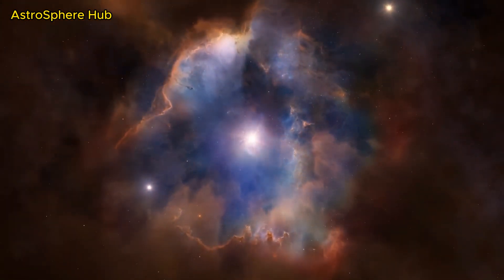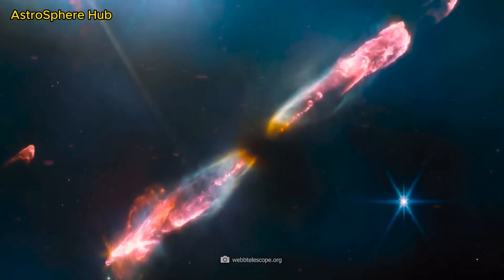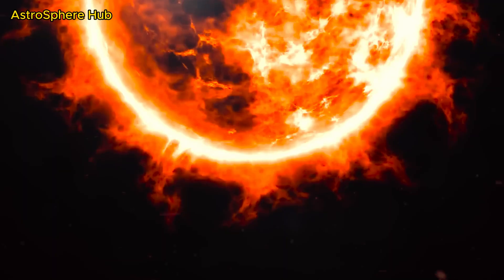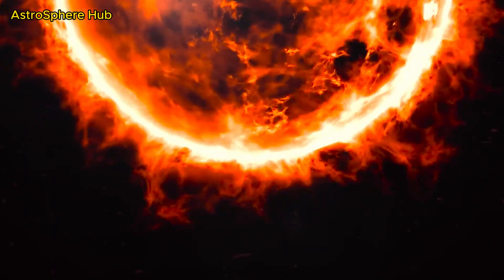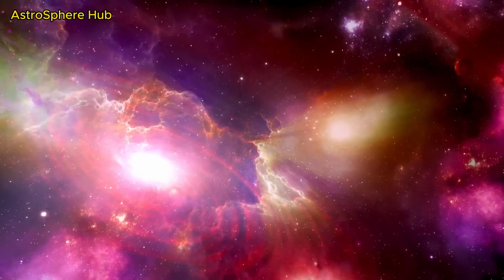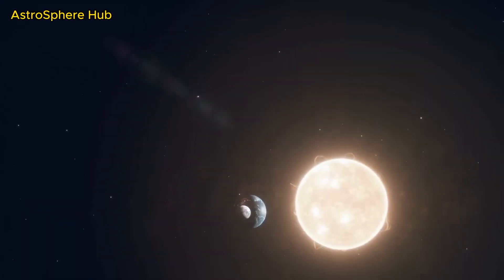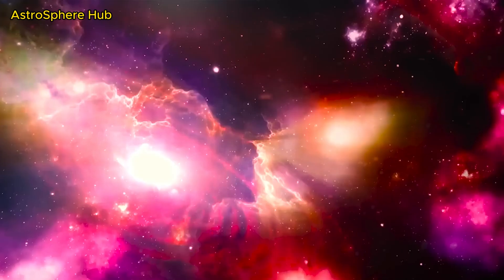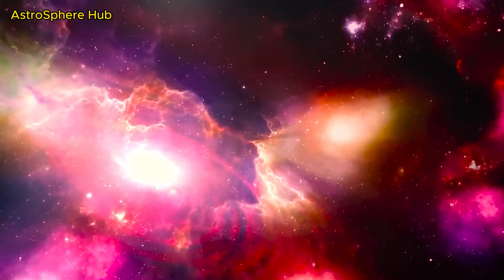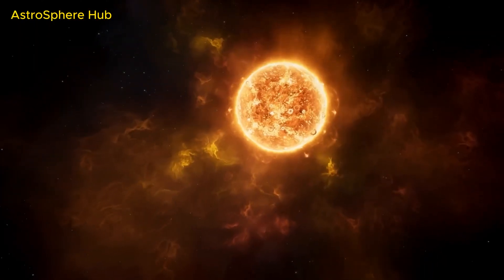Young stars like this one initially absorb more mass in their surroundings and grow significantly at the beginning of their lives. In later phases, however, stars shrink again. Our sun also loses mass, but to an extremely small extent. The sun's mass loss is mainly due to the solar wind — the constant stream of charged particles blown from the sun's surface into space. Experts estimate the average mass loss of the sun to be around 286.72 million tons per second.